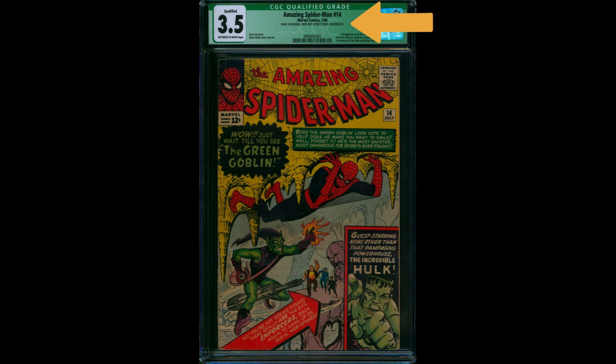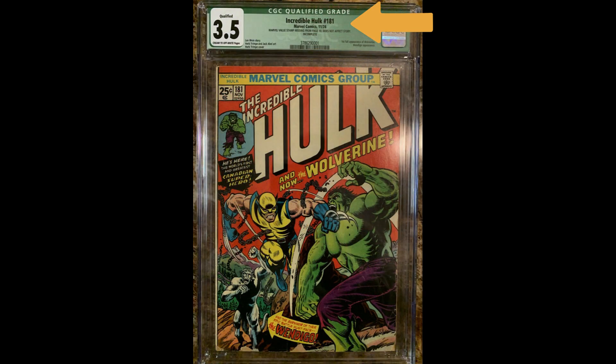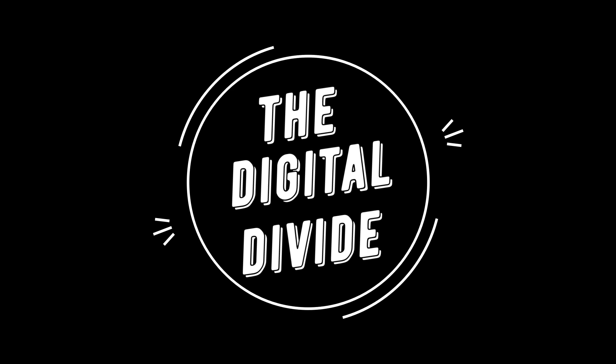Green labels are a completely different situation because in those cases the book is not complete — in most situations they are missing pages. Even if a missing page doesn't affect the story, the book is not complete. It shipped a certain way and now pages, coupons, or other things are missing from it. For those reasons, I will never buy a green qualified label. But for purple labels, I just never understood why there's a stigma around those. Let me know in the comments below what you think about purple labels.